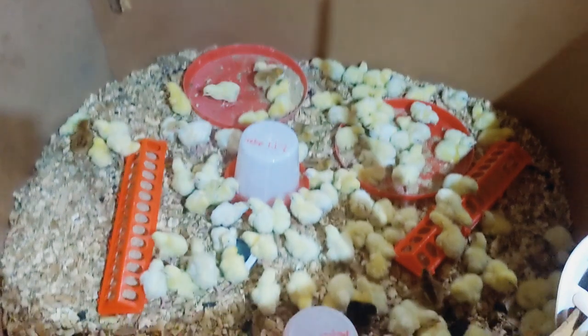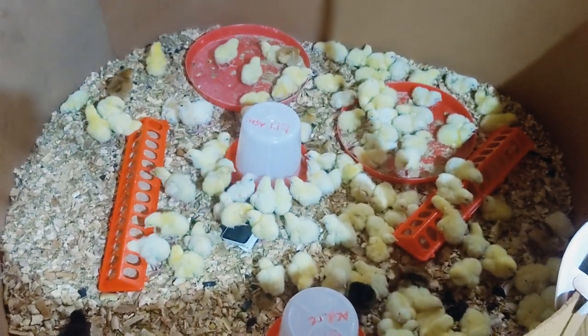I forgot to mention — this morning we had one dead chick. That's not dead on arrival; it died after a couple of hours, died in the night. But see them — they are so beautiful, so lovely.